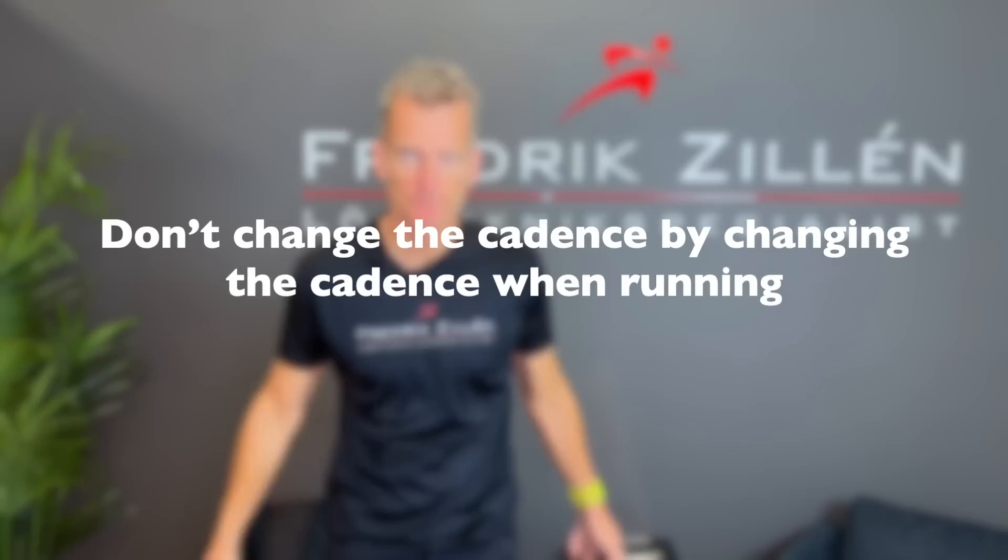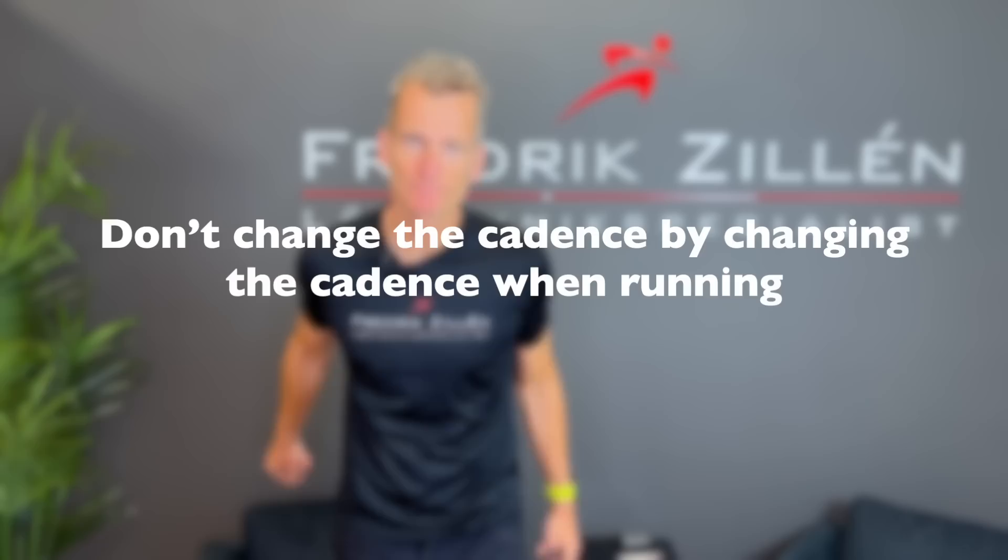Hello and welcome! My name is Frederik Zillem and I'm a running technique specialist.